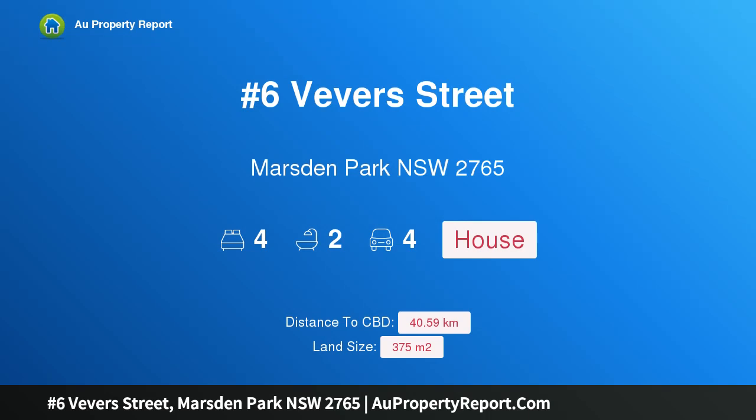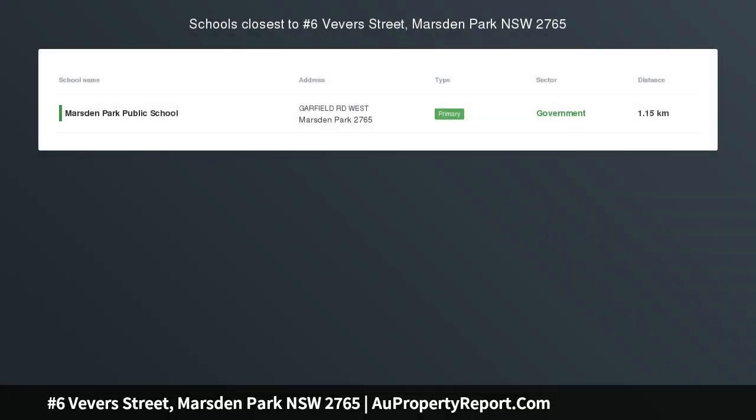Hi, I am glad to introduce property number 6 Beaver Street, Marsden Park NSW 2765, registered 375 square metre land, ready to build.